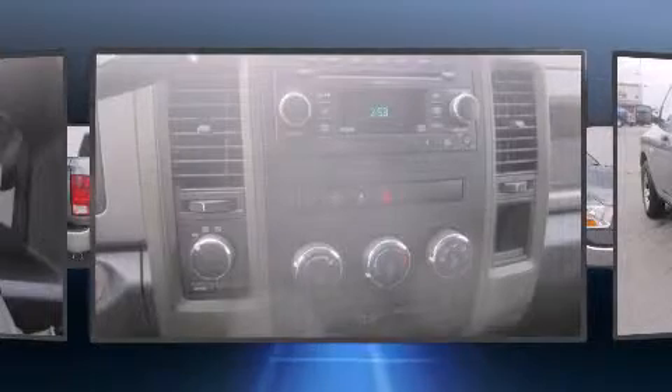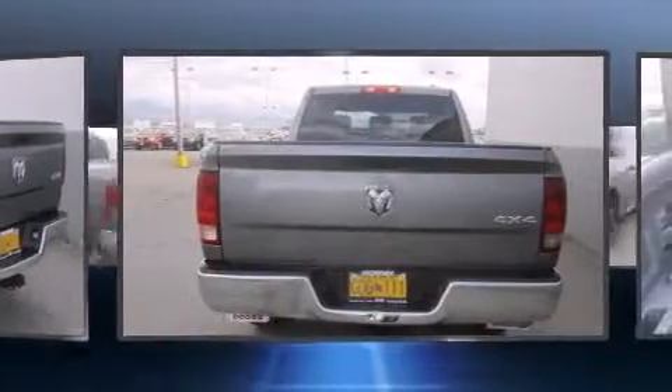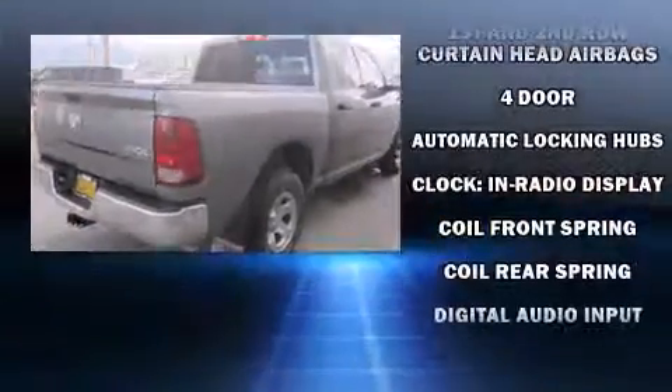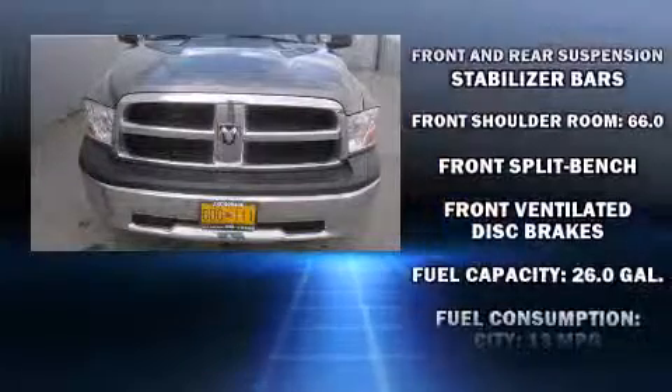Top features include air conditioning, delay-off headlights, one-touch window functionality, a rear step bumper, a front bench seat, heated door mirrors, and more. A premium sound system with six speakers provides you and your passengers a sensational audio experience.